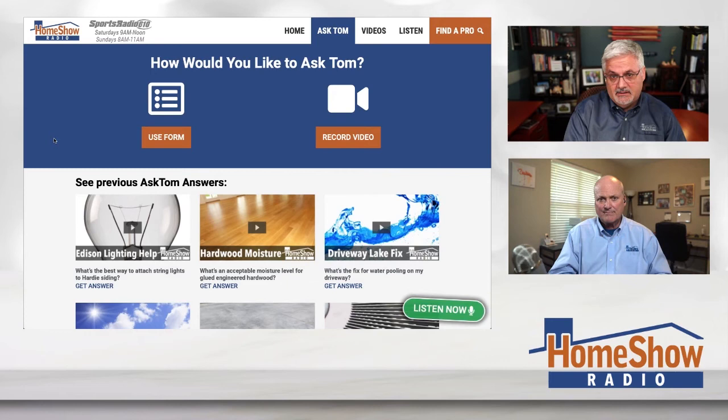Got a question? Go to homeshowradio.com, hit the blue Ask Tom button, and I'll help you out whether it's air conditioning, plumbing, electrical, or whatever. You can send a question, a video, or pictures. Tom answers a new question every day and we post them at homeshowradio.com, on our YouTube channel, and our Facebook page too.